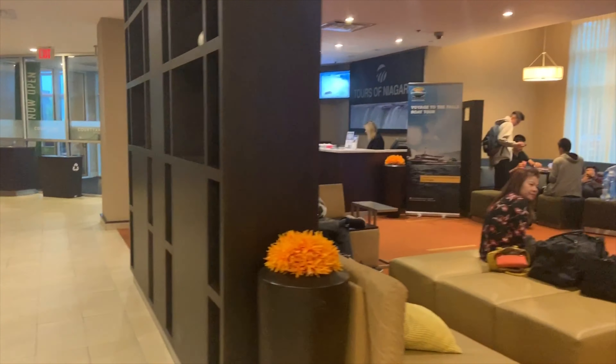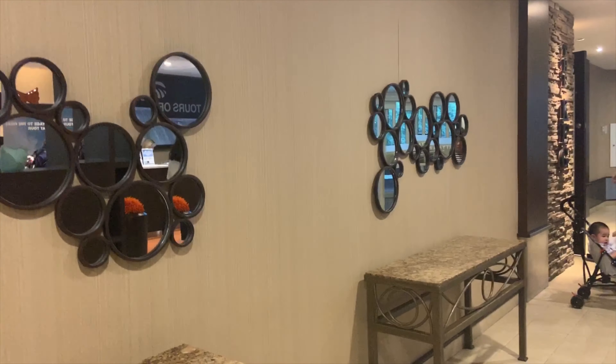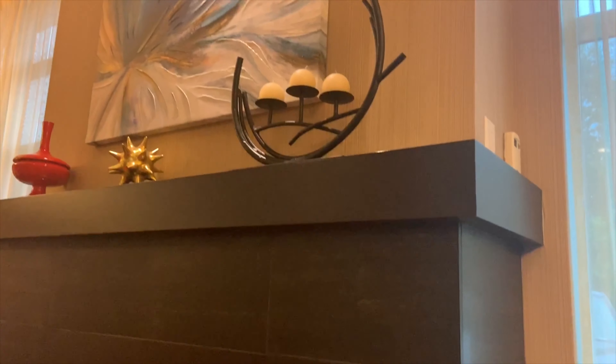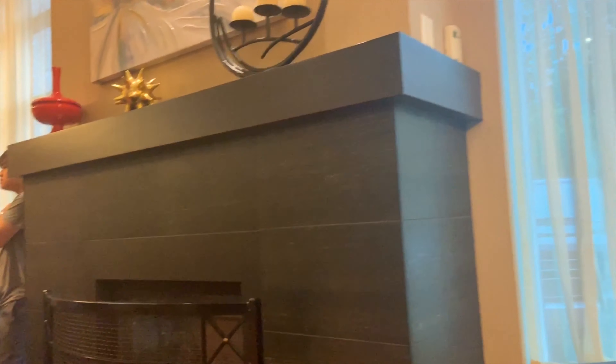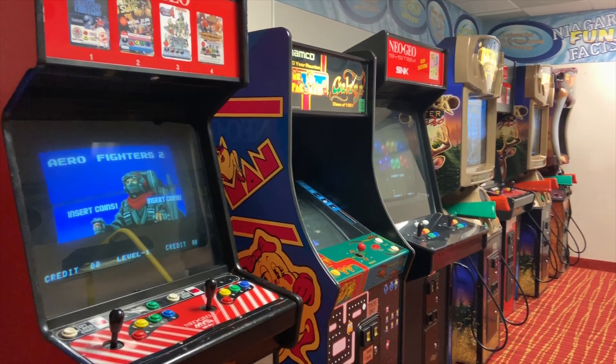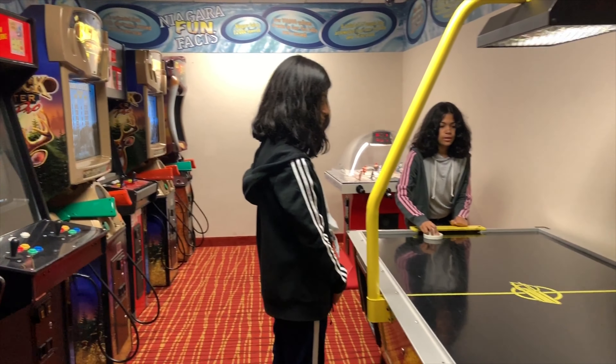We came downstairs to the first floor of the hotel and are chilling around, waiting for the rain to stop so we can go out. I also did my laundry here because I had so many clothes to wash after using the water park a lot. Now we are going to the game room — there's a game room here so kids can play while we wait.